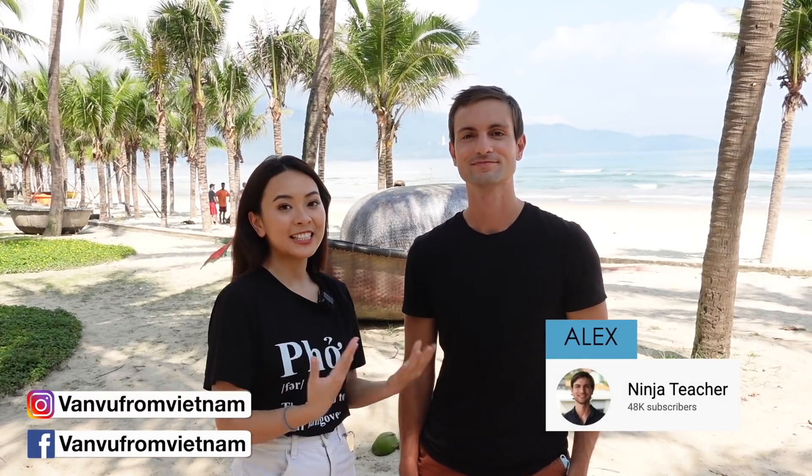Hi everyone, I'm in Danang right now and I'm here with Alex from Ninja Teacher. He has been living here for six years total, two years in Danang, and he has helped hundreds of people start teaching English here in Vietnam. Thank you so much for being here! How are you doing today? Yeah, I'm doing great — it's a beautiful day here in Danang and I'm excited to film today.